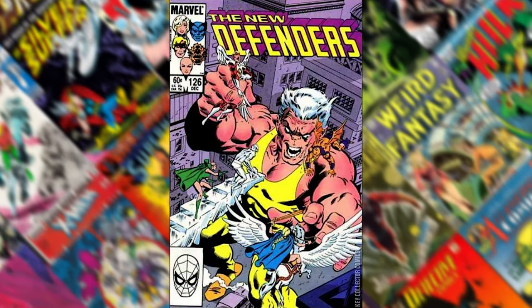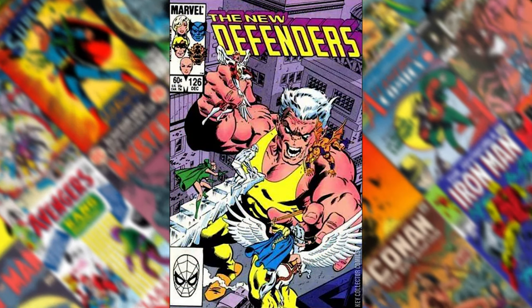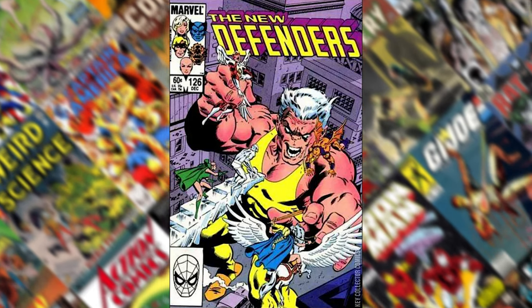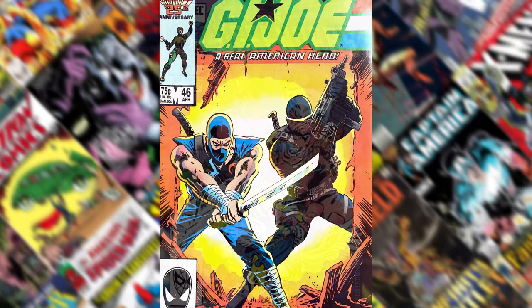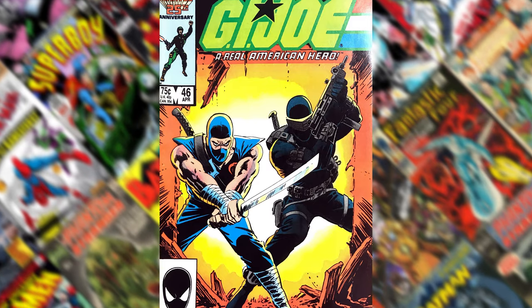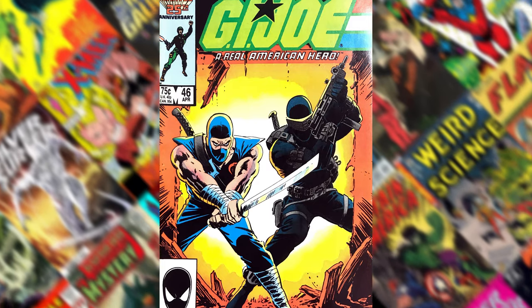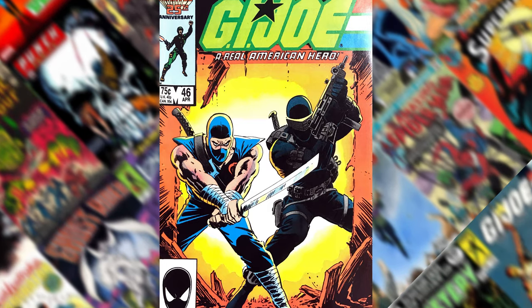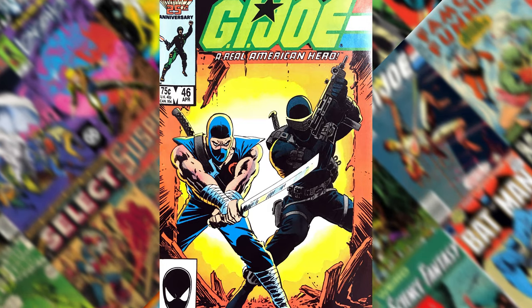Number 18 is The New Defenders 126. It's just a cool image of multiple characters all coming together. Number 17 is G.I. Joe 46. This is the joining of Storm Shadow and Snake Eyes. It's a cool cover — you immediately know what you're getting yourself into if you saw this on the rack.